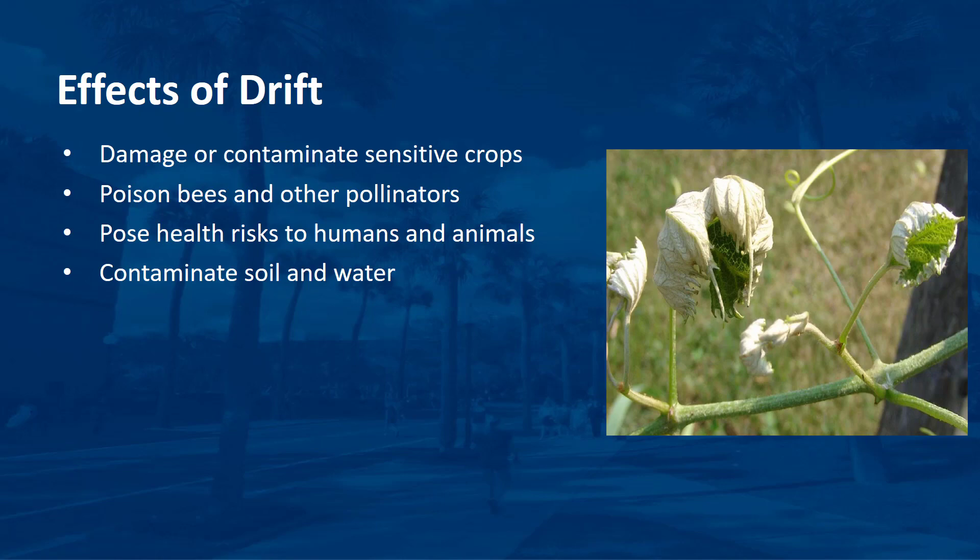The goal of all pesticide applications is to reach a specific target and remain there. Not all drift may be harmful or illegal. Because some drift can occur with any application, the laws focus on preventing substantial drift. How much a pesticide may drift and whether it's harmful depends on interrelated factors that can be complex. Where significant drift does occur, it can damage or contaminate sensitive crops, poison bees or other pollinators, pose health risks to humans and animals, and contaminate soil and water in adjacent areas.